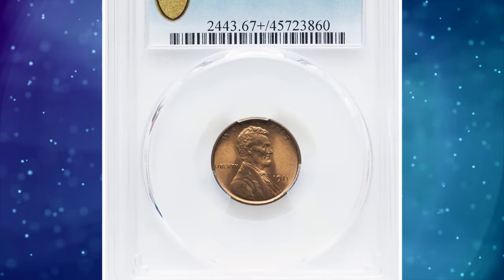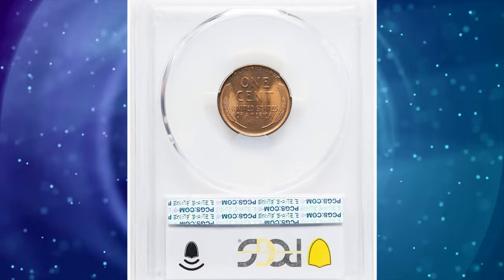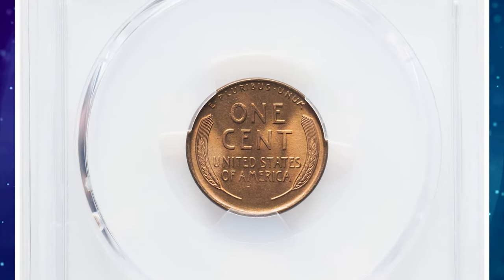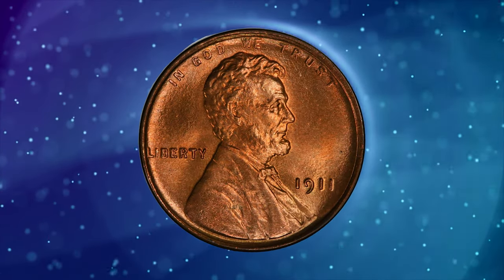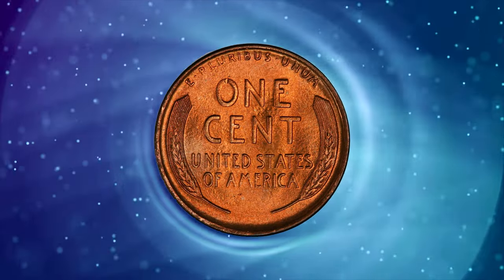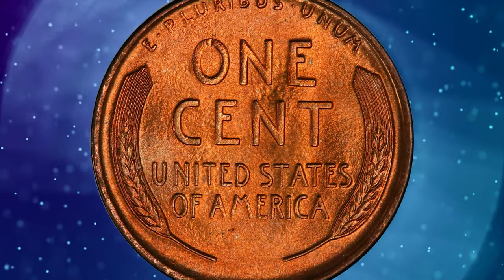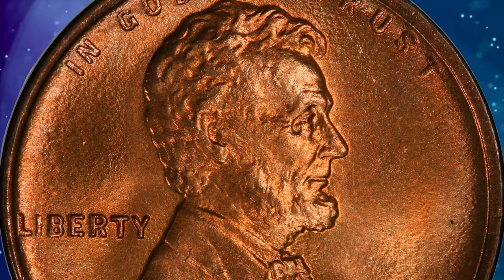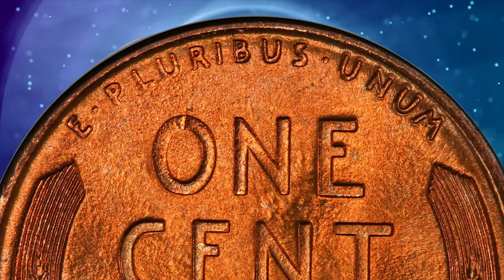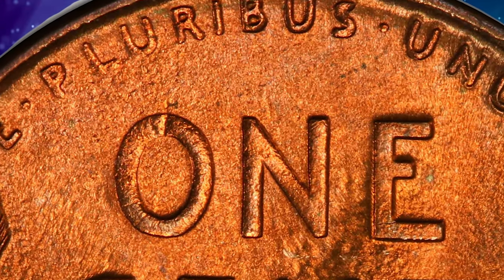Number 3: 1911 Lincoln Cent in MS67 plus red condition. The mint manufactured in excess of 101 million cents in 1911, yet only 27 submissions have qualified for the MS67 red level at PCGS. Six of them boast plus designations and only a single coin is finer. Finely textured fire-orange surfaces are virtually mark-free, save for a single tick on the O in 'one.'